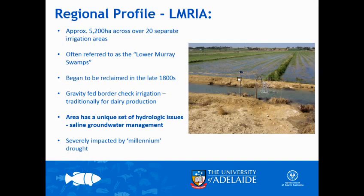Just a bit more about the LMRIA region itself - a bit over five thousand hectares of irrigation across over 20 separate irrigation areas. The area actually began to be reclaimed back in the late 1800s, and obviously when the barrages went in they provided a constant pool level until we hit the drought. Traditionally it's all gravity-fed border check irrigation, so you can imagine these bays are sitting quite low compared to the river height, so naturally water moves on quite quickly and efficiently.